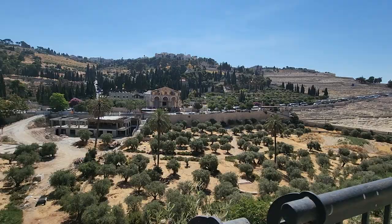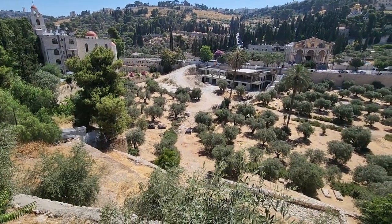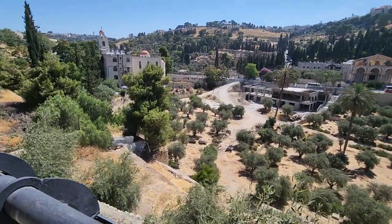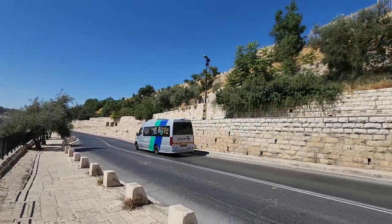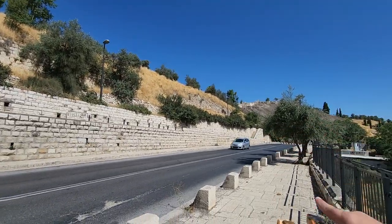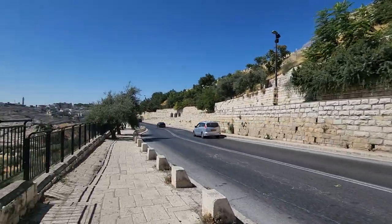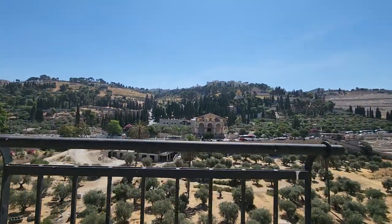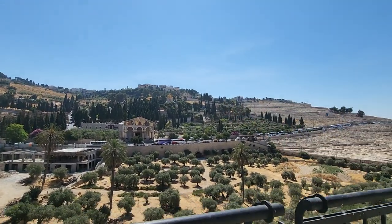Look at this beautiful valley — there is a small Catholic cemetery here, and next to it a small Greek Orthodox cemetery. What you can't easily see is the Muslim cemetery in Israel, which is a little bit off to the side.